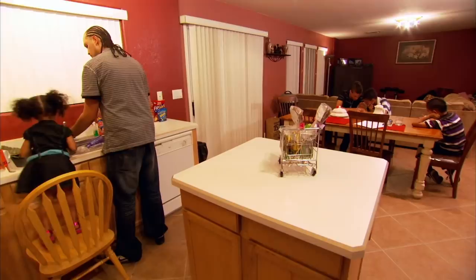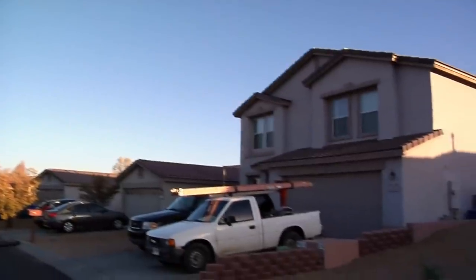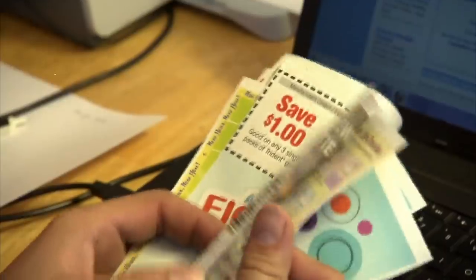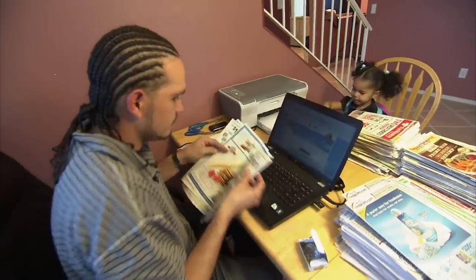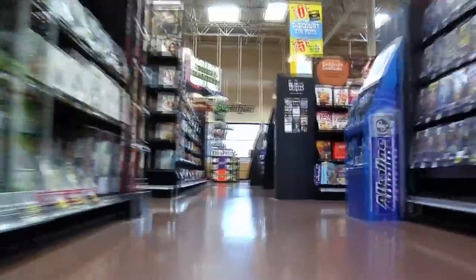I'm a stay-at-home dad. I do the chores around here, whatever makes the family work. So while Amber is at work during the day, Clavon hunts down deals and acquires the coupons they need. We'll end up with around two to three hundred coupon inserts a week, and that's from a combination of dumpster diving, friends saving them for me. There's also coupons on items you buy, so there's just coupons everywhere you look.